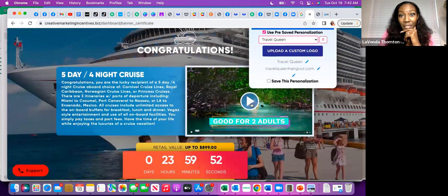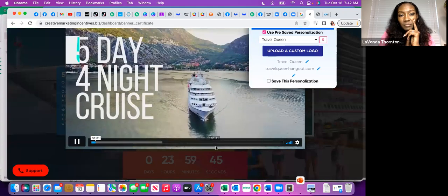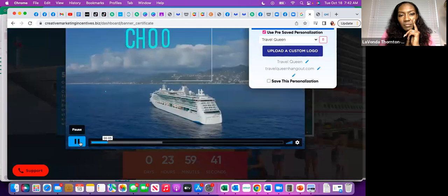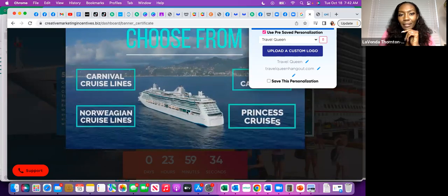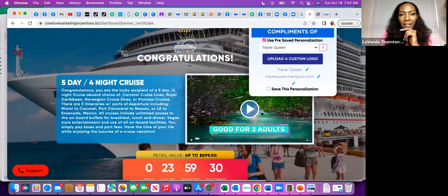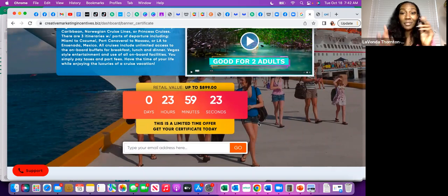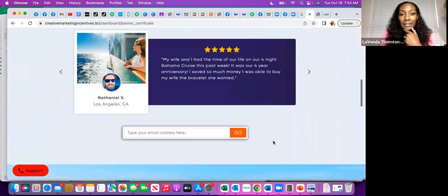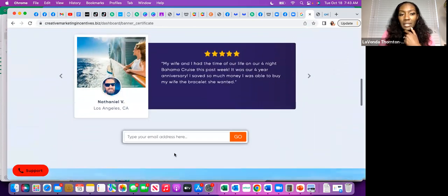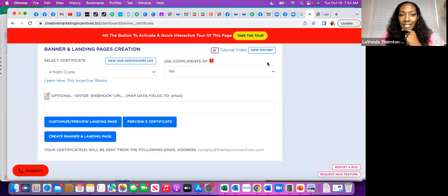Scrolling down there's a video on there they can watch. It tells them all about the voucher: 'Congratulations, you are the lucky recipient of a five-day four-night cruise aboard your choice of Carnival Cruise Lines, Royal Caribbean, Norwegian Cruise Lines, or Princess.' These are unlimited, by the way. There's a counter on here telling them they have 24 hours from the time they click the link to actually redeem it. They'll see some testimonials, then enter their email and get all the redemption information sent to them.